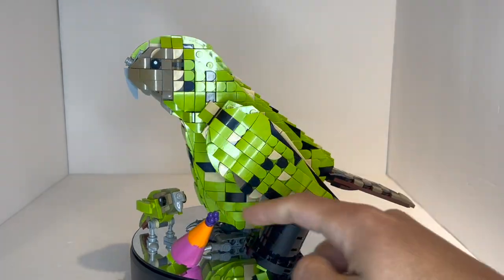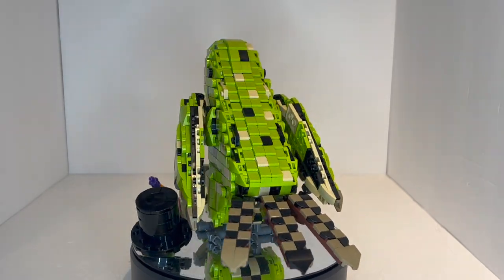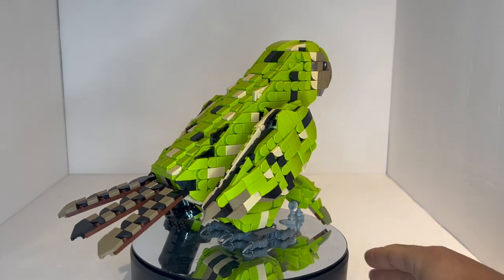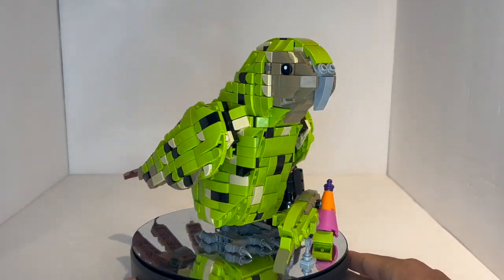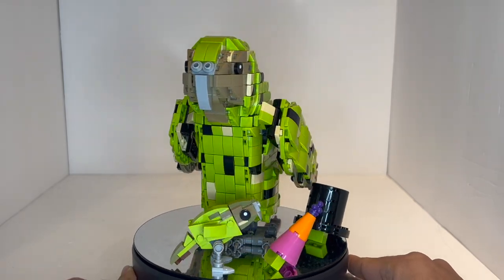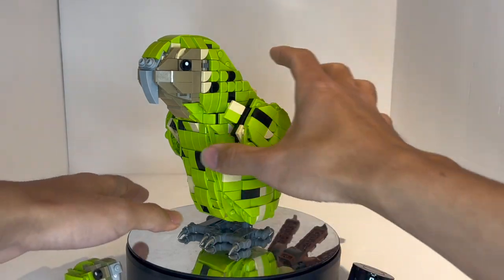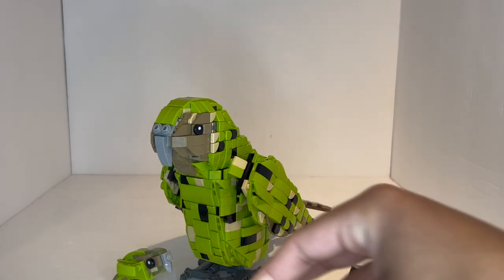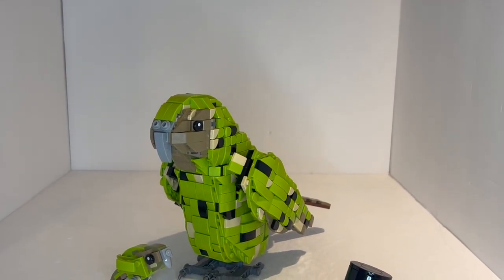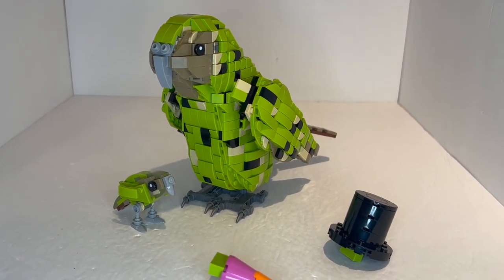The Kakapo build comes with two different hats which can be swapped in and out of the head itself, and is actually pretty poseable in terms of the wings. Those in the Bionicle community know this one very well, because this was competing with the Legend of Bionicle set in terms of what was going to be made into an actual set. This kind of blasted Legend of Bionicle out of the water in terms of getting enough crowdfunding votes to be made into a set.